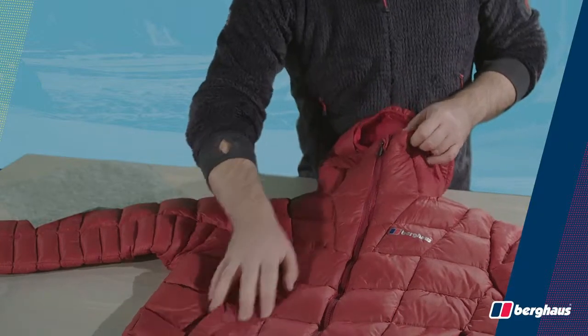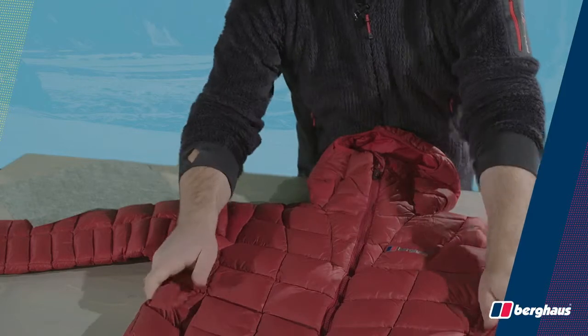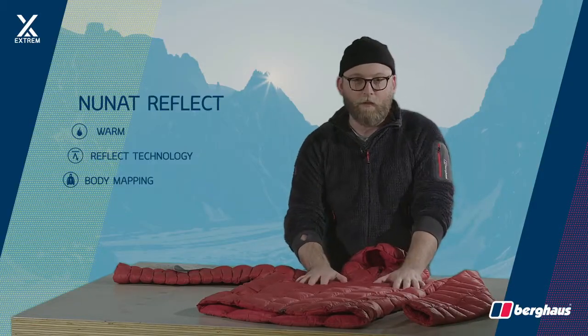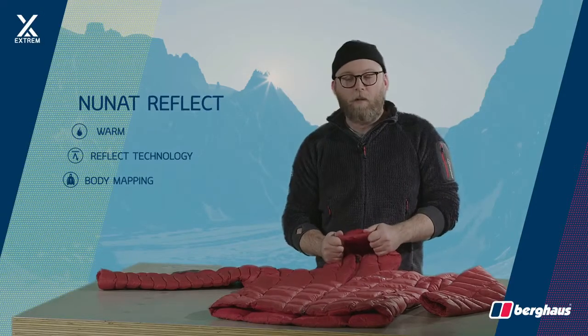We've used Mountain House body map technology to reduce areas of bulk where you don't need it, giving you great freedom of movement. The NUNAT is a great all-round alpine down jacket.